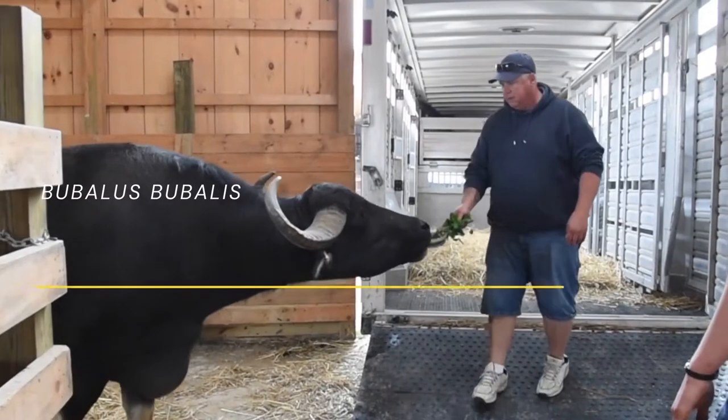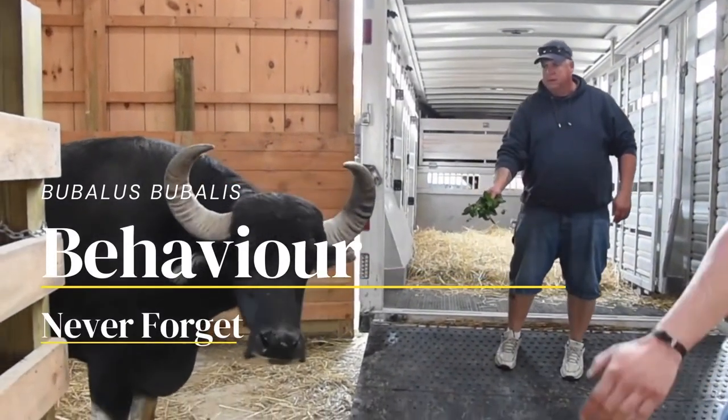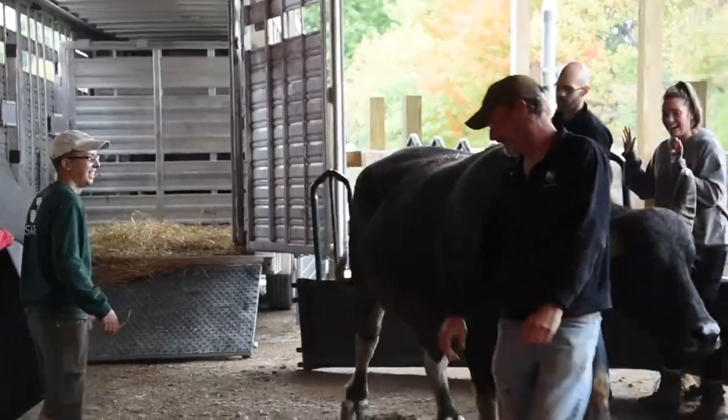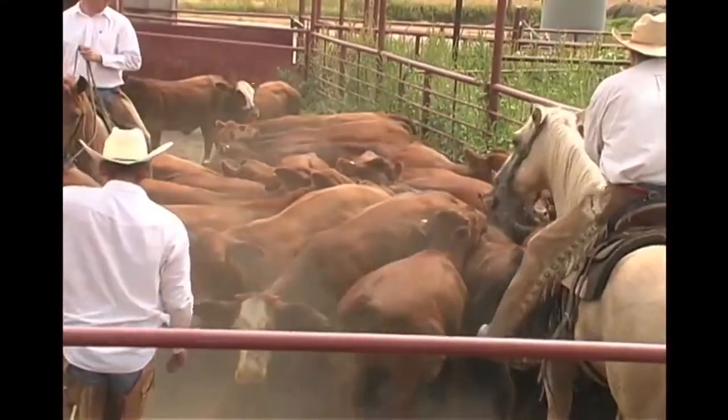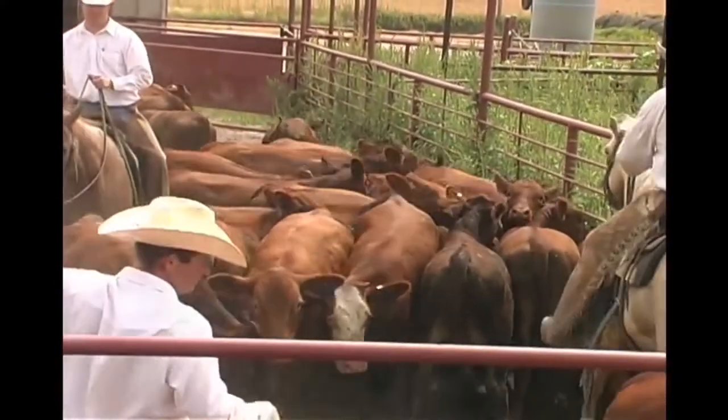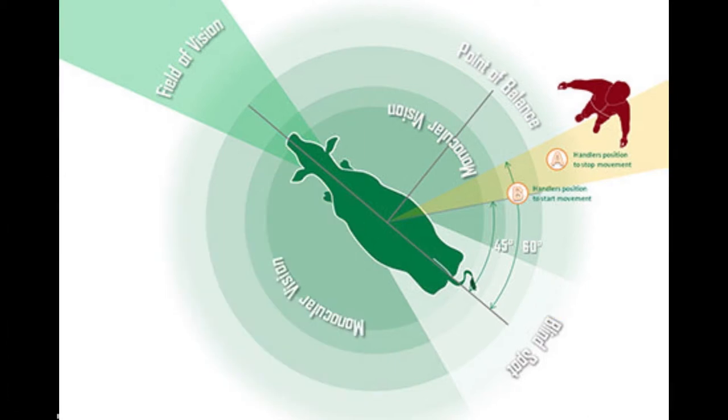Buffalo also appear to have better memories than cattle — they never forget, making these beasts quite vengeful. That's why they never forgive. Poor handling can often result in long-term difficulties. The impact of this means that buffalo should be handled expertly from the start. Which brings us to the second part of the video: ways to handle.